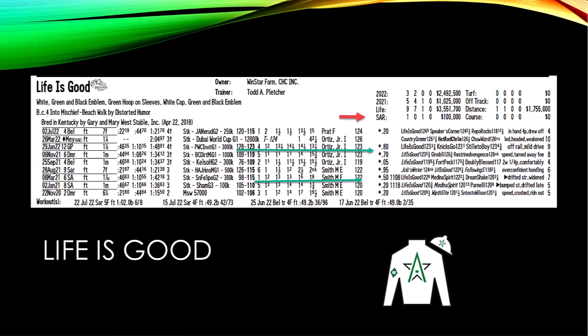Life is Good is by Into Mischief, trained by Todd Pletcher. His best race at a mile and an eighth was the Pegasus World Cup Invitational, where he beat Stiletto Boy and Nikki's Go.